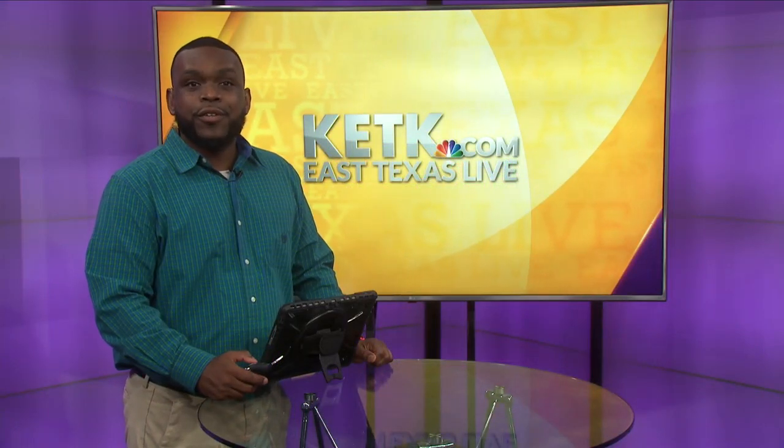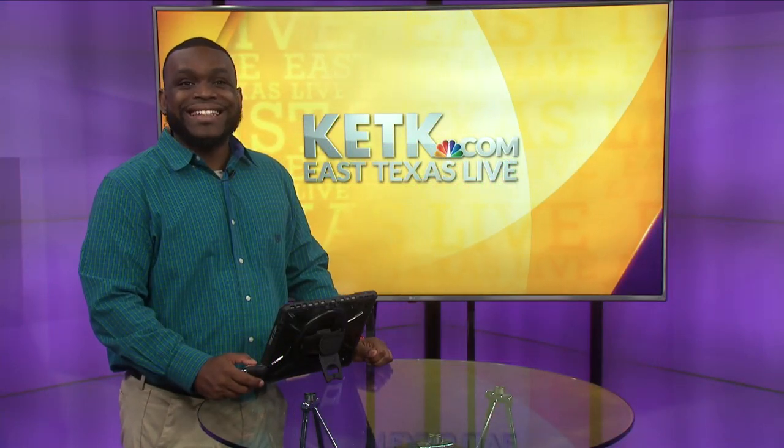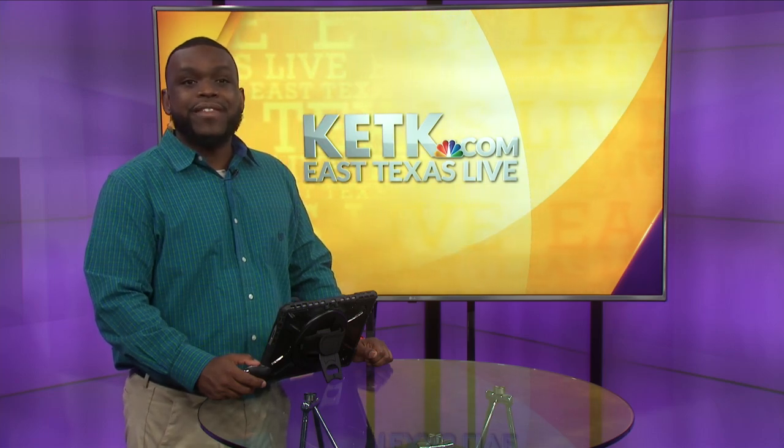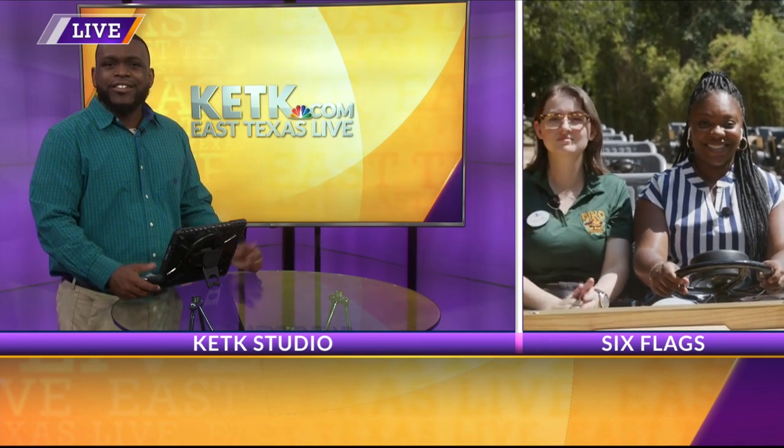Andrew, thank you. Calling all dinosaur lovers — Six Flags over Texas in Arlington is debuting a new ride today, 60 million years in the making. K2K's Ashton Anderson took her ride before it was open to the public and she's live now to tell us all about it. Ashton, you got the fun assignment today. Tell me how this new ride is.